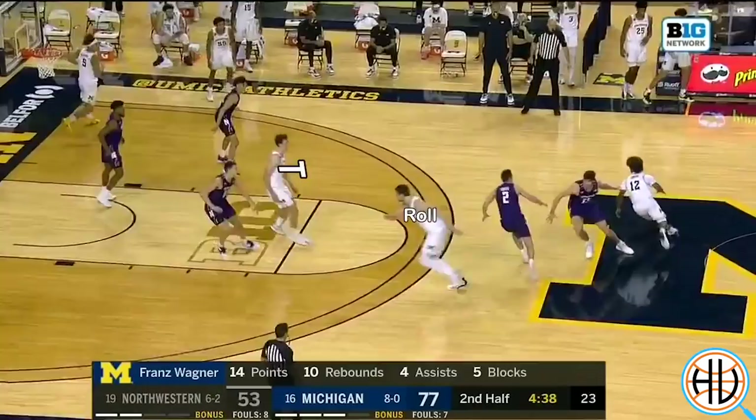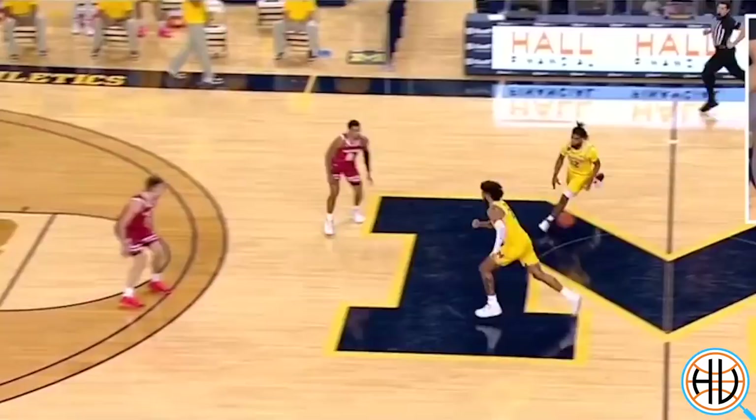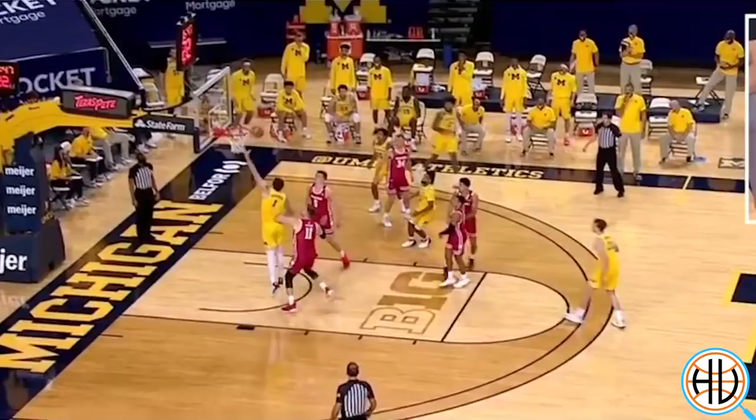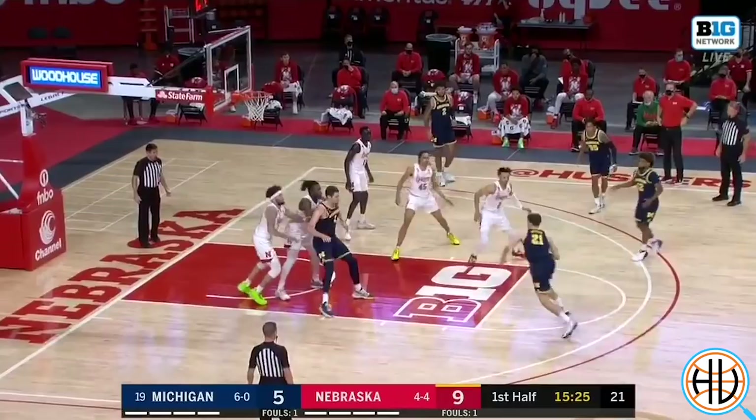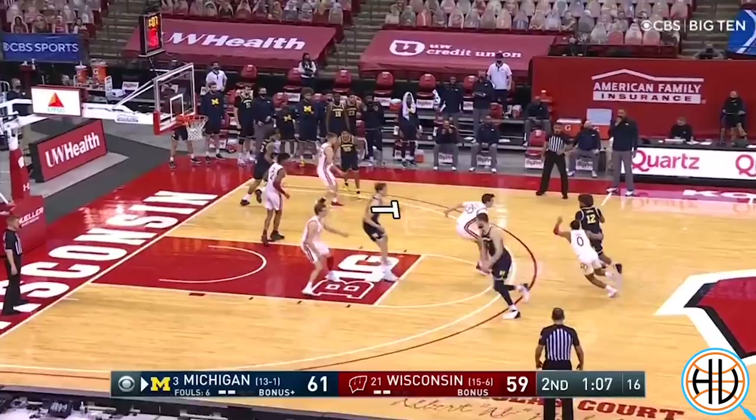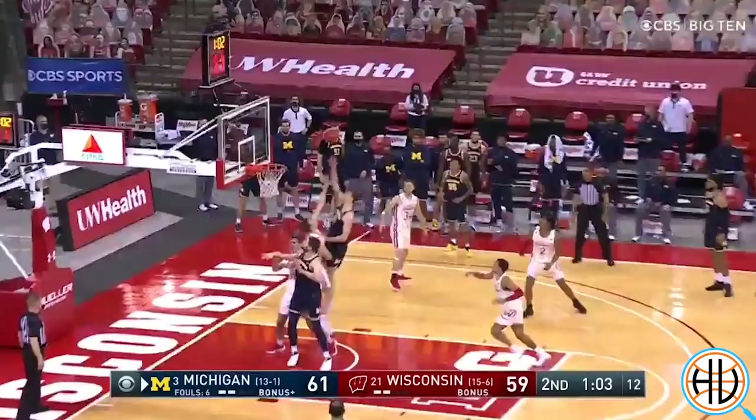Michigan also uses this concept on their Spain ball screen set. Dickinson sets a ball screen and then rolls to the hoop, while Wagner is setting a back screen on Dickinson's man. Ideally, that action will free up Dickinson on the roll, and Michigan has scored that way a few times this season. But if not, Wagner then pops right out in that same free-throw line area to again attack downhill. It's been one of the most successful sets I've seen from any team this season, in large part because it's a perfect fit for Michigan's personnel.